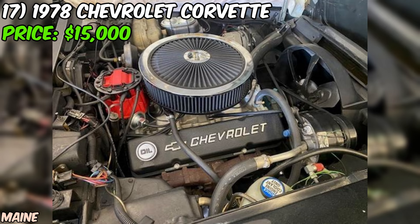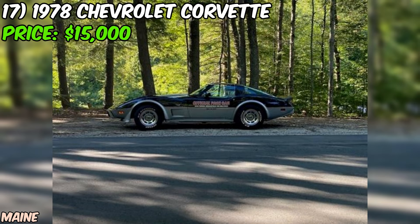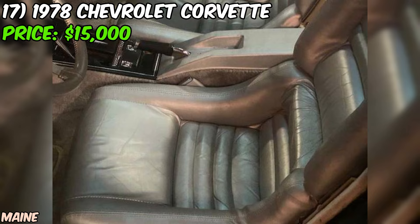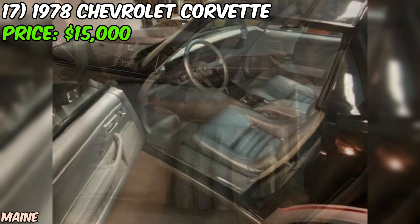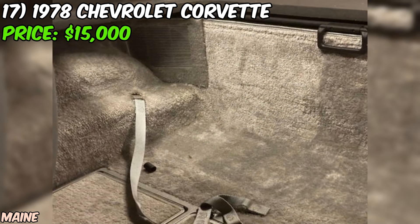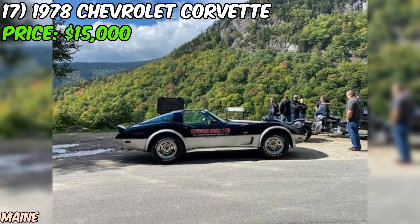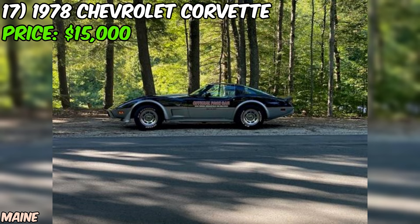Under the hood you'll find the L48 engine — the standard power plant for the 1978 Corvette. While not the most powerful in Corvette history, it still provides plenty of thrills and a classic driving experience. One of the most exciting aspects of this listing is the upgrades the seller has made. They mention there are lots of new upgrades, showing they've invested time and money in keeping the Corvette in top shape. The seller also states they still have all of the original parts, so you have the option to return the car to factory condition.